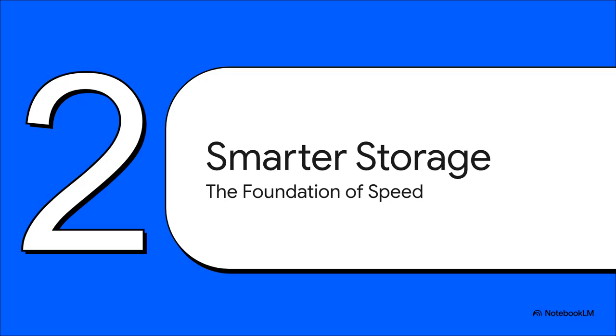Now this right here is the big one. Seriously, if you only remember one thing today, make it this. Your choice of file system and how you lay out your storage — that is the absolute foundation of a speedy backup server. You get this part right from the very beginning, and you've already won half the battle.